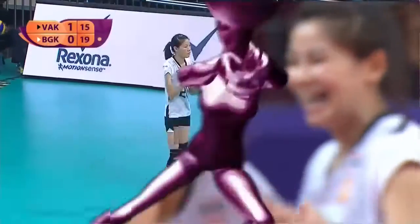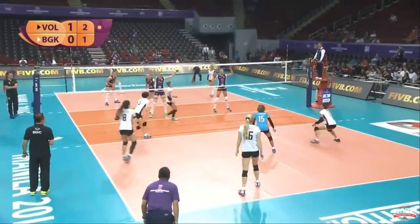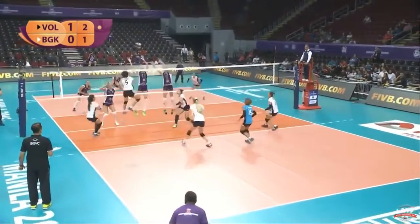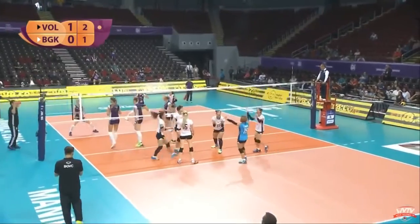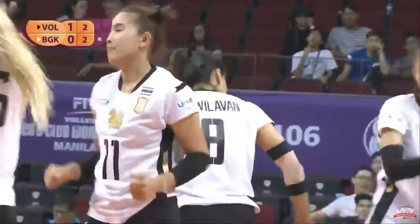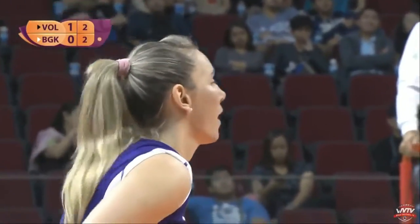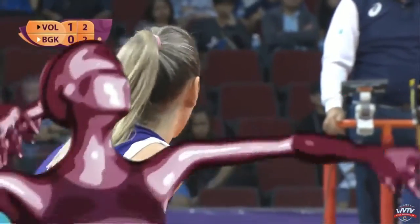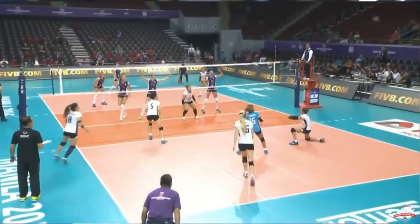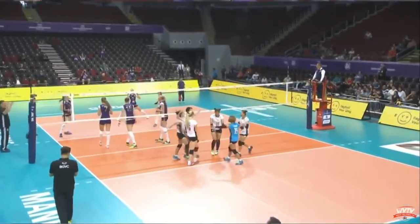I'm looking over here at the bench. Combination play works — Willavan delivers a point. Abhinavong Willavan now.